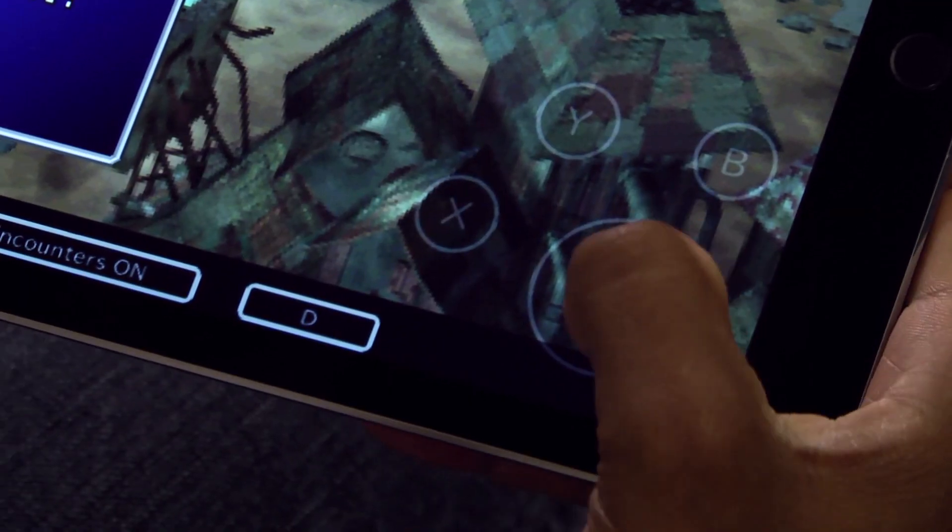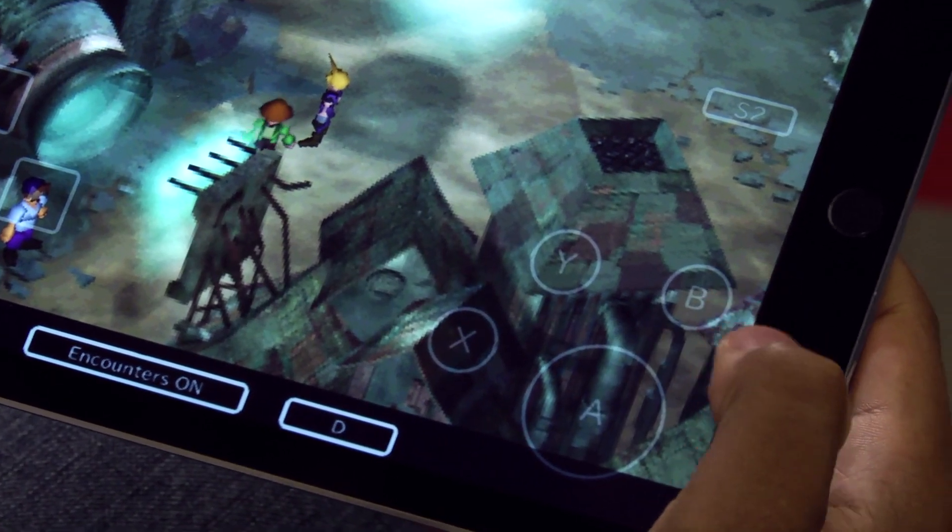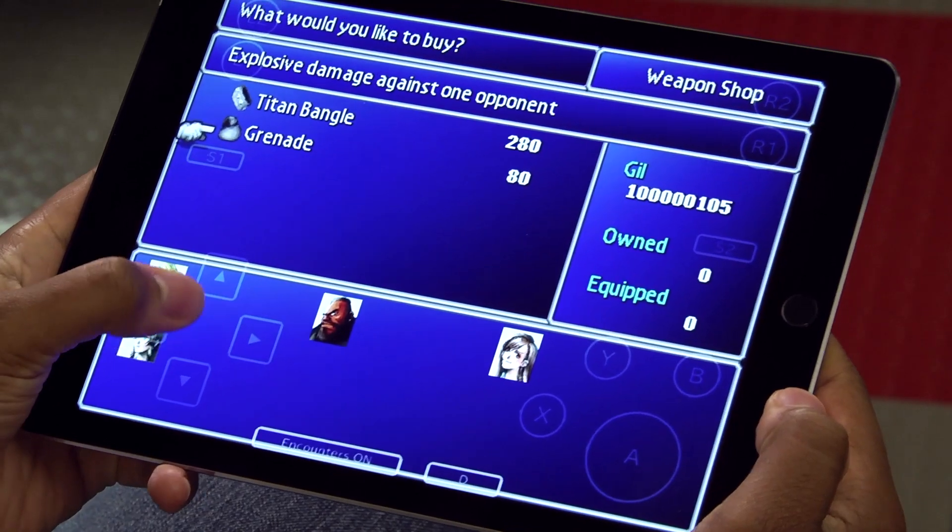There are these ugly transparent buttons on the screen. That kind of works for an RPG like this because it's slower paced, but it's just annoying and it clashes with other menu elements.